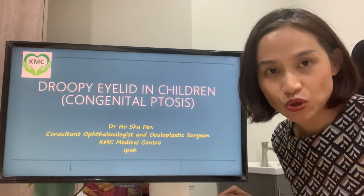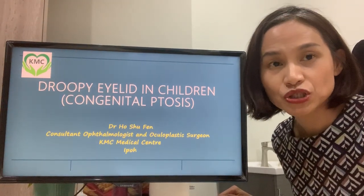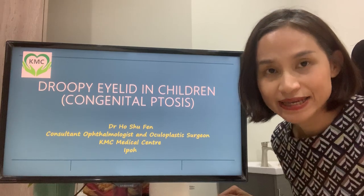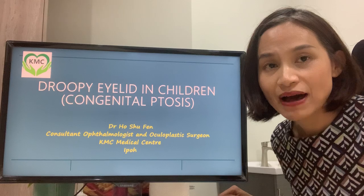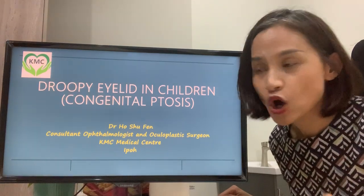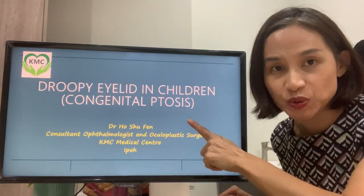Good day. My name is Dr. Hoshulvin. I'm a consultant ophthalmologist and oculoplastic surgeon at KMC Medical Center in Newport. Today, I'd like to talk about droopy eyelid in children, or what we call congenital ptosis.